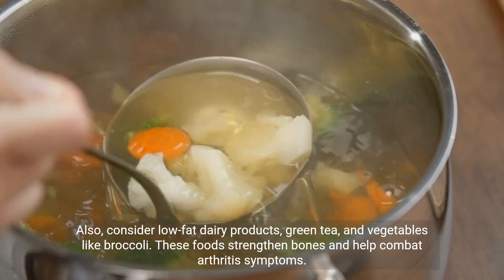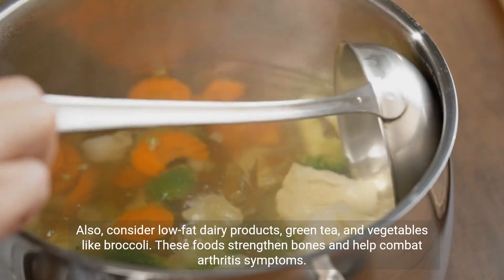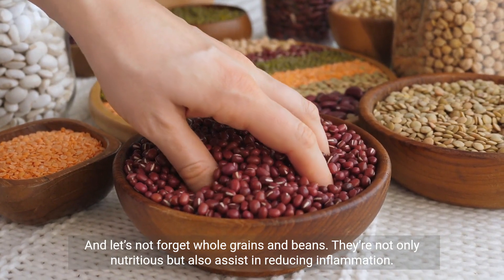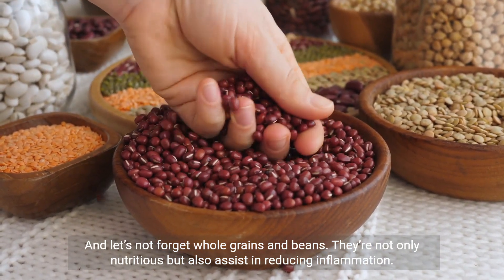These foods strengthen bones and help combat arthritis symptoms. And let's not forget whole grains and beans — they're not only nutritious, but also assist in reducing inflammation.